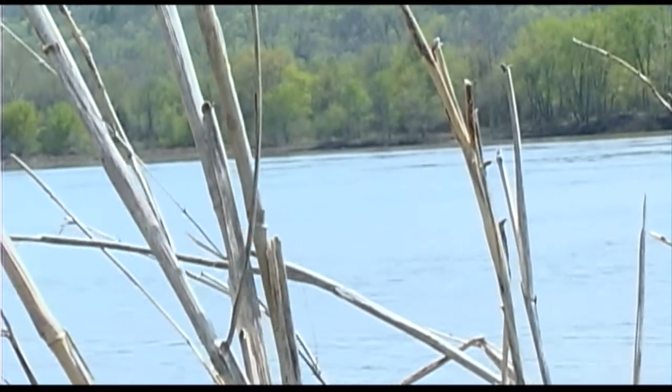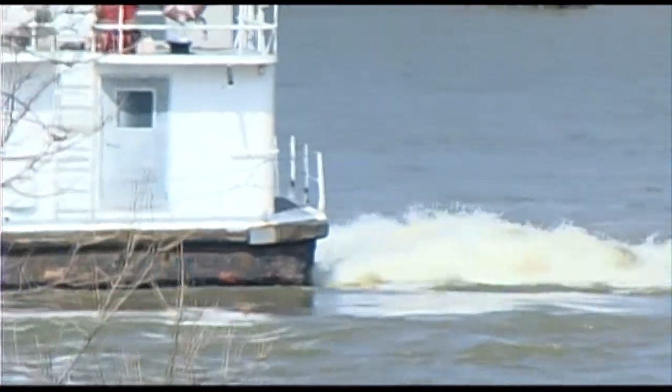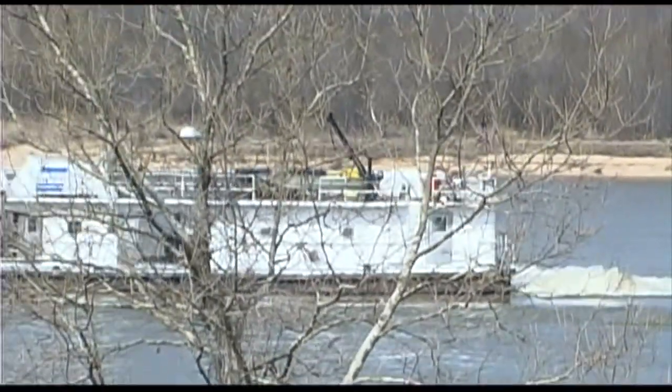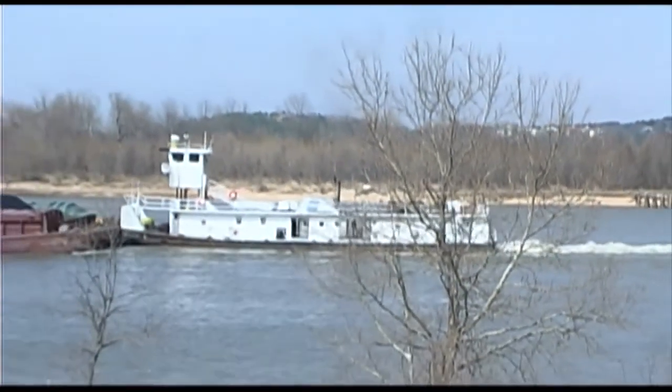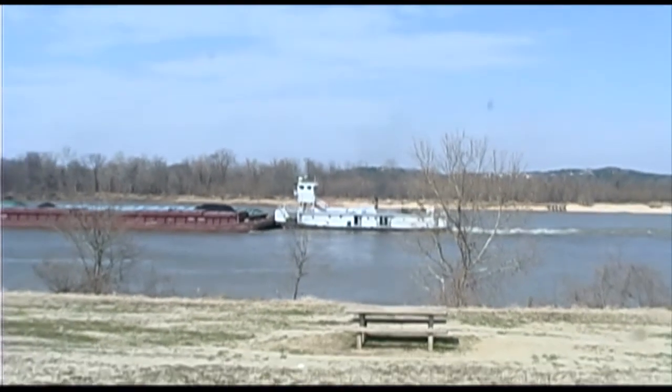It's a quiet morning on the Arkansas River, but at lock number 7, Murray Lock and Dam near Little Rock, it is an entirely different story. A towboat with 12 barges carrying coal, aggregate, and other materials needs to continue its journey to Fort Smith.